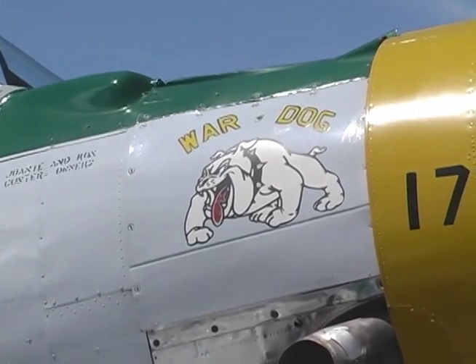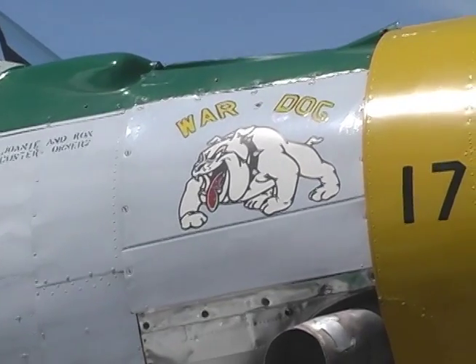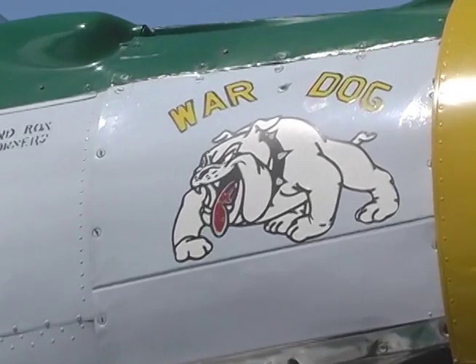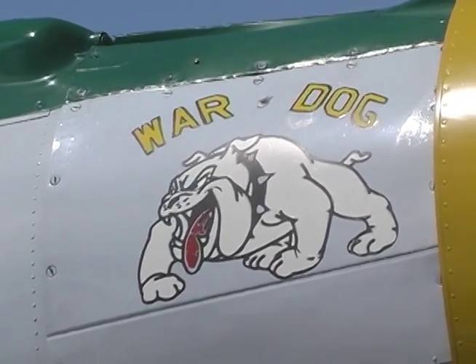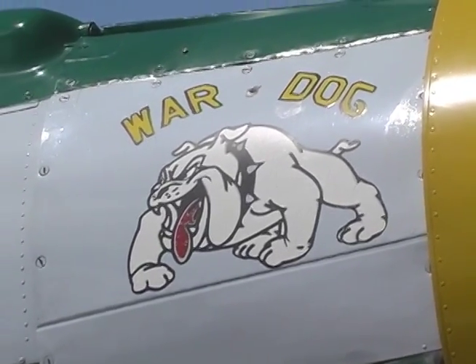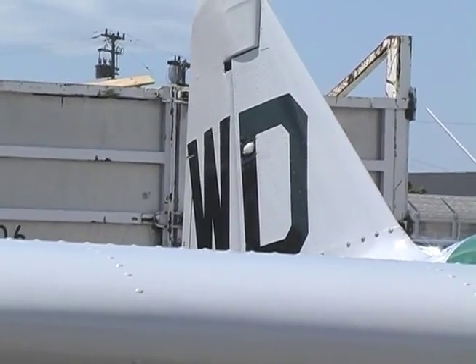What we're looking at here is our World War II AT-6 SNJ Texan. This aircraft is affectionately called the War Dog, as you see the Bulldog on the side. This was a Marine Corps advanced training aircraft, and the Bulldog is representative of the Marine Corps. You take the W and the D for War Dog, and you look back at the tail, and you'll see a WD which marks the squadron's identification at El Toro — its first stopping point after it was assembled for World War II.